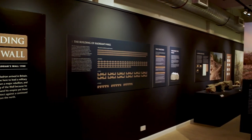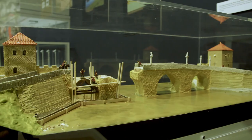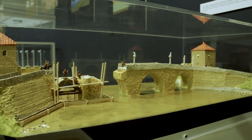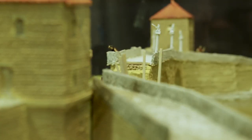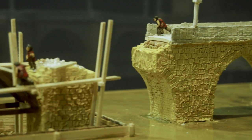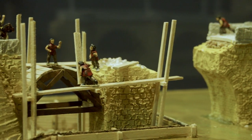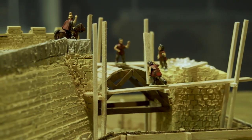Segedunum is the Roman name for Wall's End. Originally the wall started at what is now Newcastle — at the time there was nothing there — and had a fancy bridge, but within a couple of years they decided to extend Hadrian's Wall from Newcastle up to Wall's End. Wall's End was just a bend in the river, so it's a very important fort for being the start. The wall itself actually went down into the river and probably had a big statue or temple there to celebrate this huge construction, because the Romans were very proud of their building work.